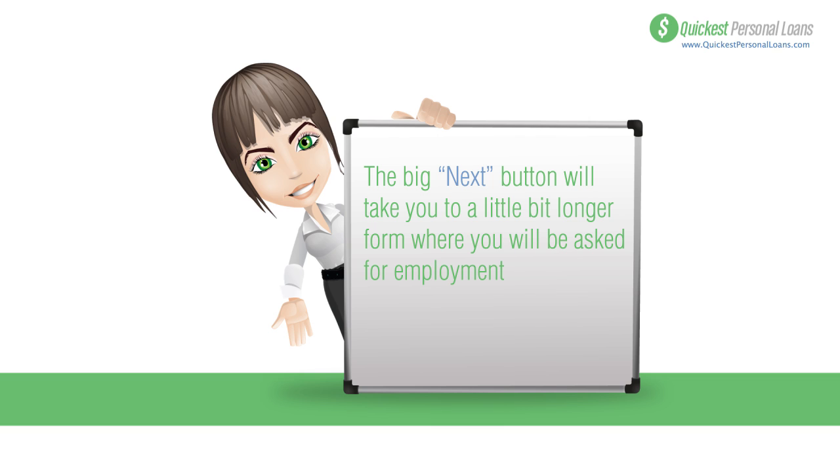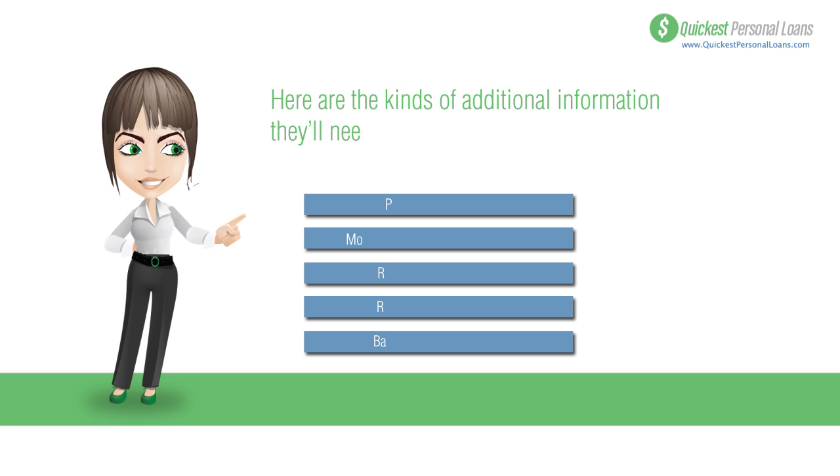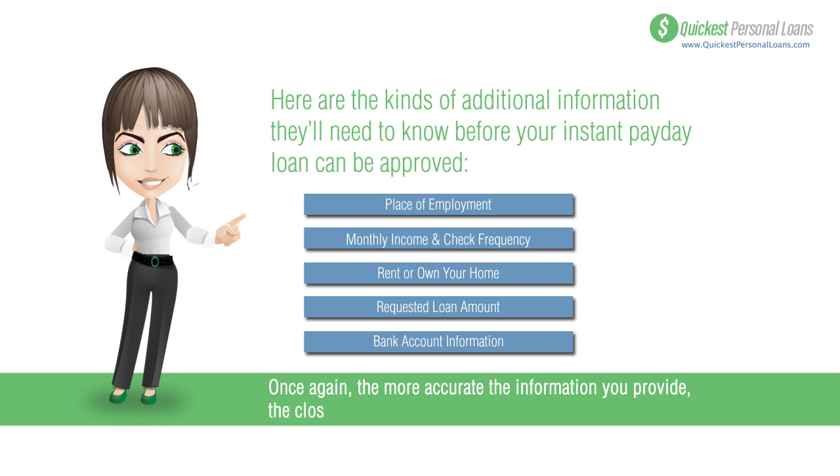The longer form asks for your employment, living, and banking information. Make sure everything is accurate. They'll need to know where you work, your monthly income and check frequency, whether you rent or own your home, how much money you want, and your bank account information.